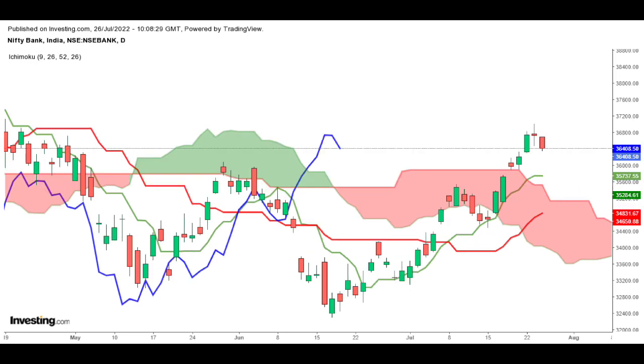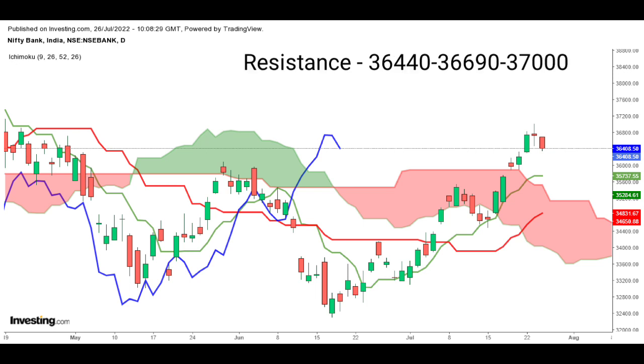Now let's look at Bank Nifty. Bank Nifty is showing a bullish signal on the daily chart. It opened gap down and made an intraday high of 36,689, closing at 36,408 with a loss of 0.87%. Technically, the immediate support on the downside is placed at 36,320 and 36,120, and below this it can take support at 35,885.